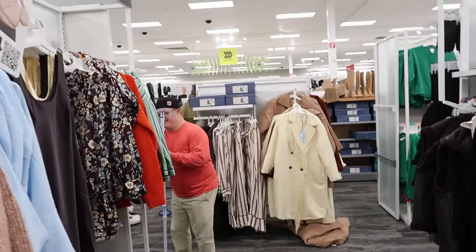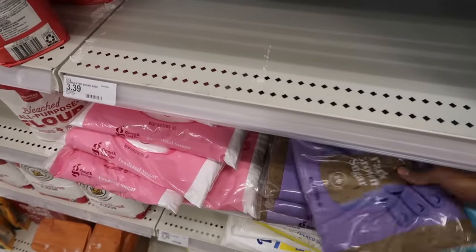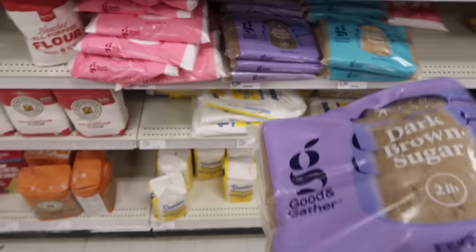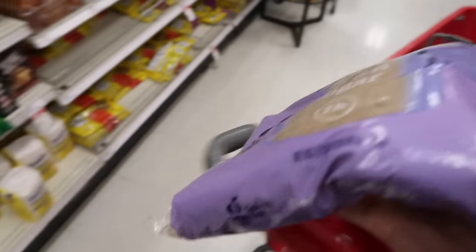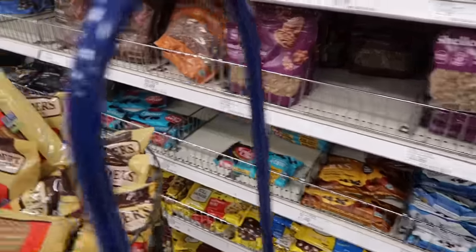I got a pumpkin butter, so I'm going to make pumpkin butter chocolate chip cookies. I need dark brown sugar and semi-sweet chocolate chips.